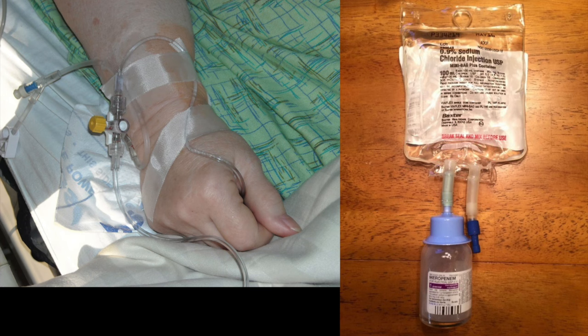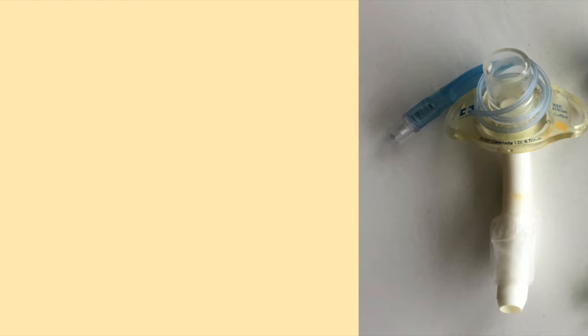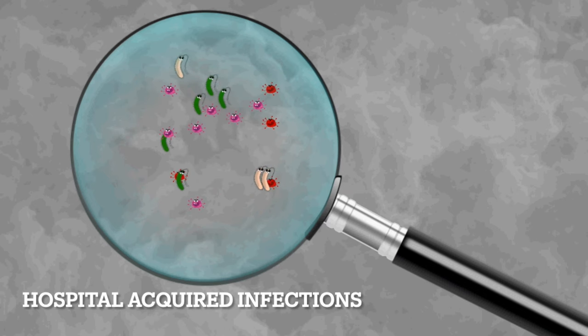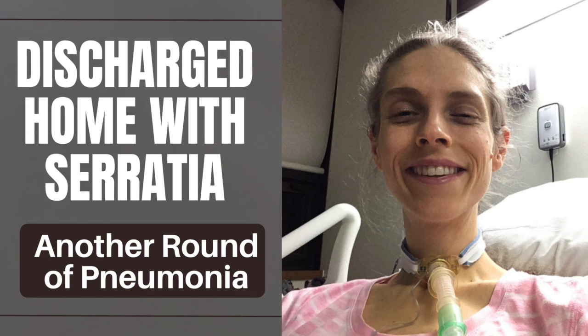Pseudomonas requires intravenous antibiotics. My old doctor used to require me to go to the emergency department and get admitted to the hospital to receive IV antibiotics. However, this is extremely dangerous. Having a tracheostomy tube and using a ventilator makes me very susceptible to hospital-acquired infections. Many times, I would come to the hospital for treatment for Pseudomonas pneumonia and would leave with a different bacterial pneumonia.